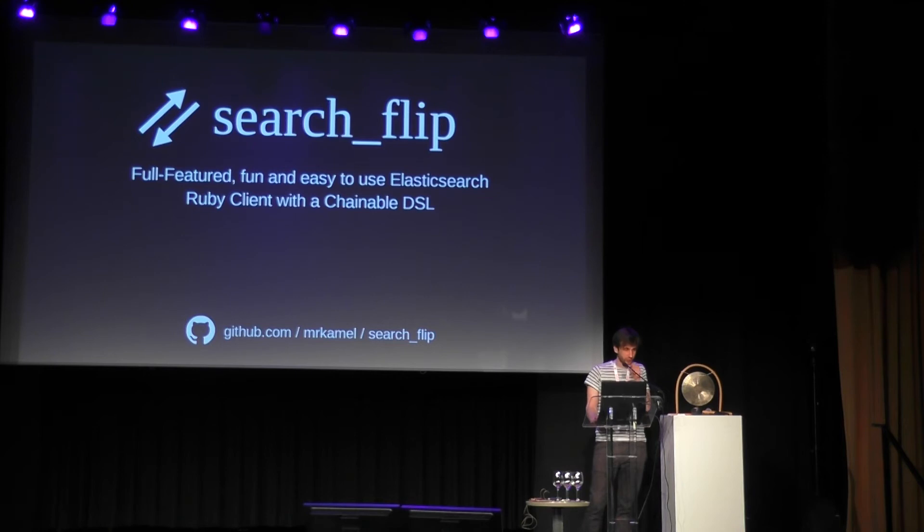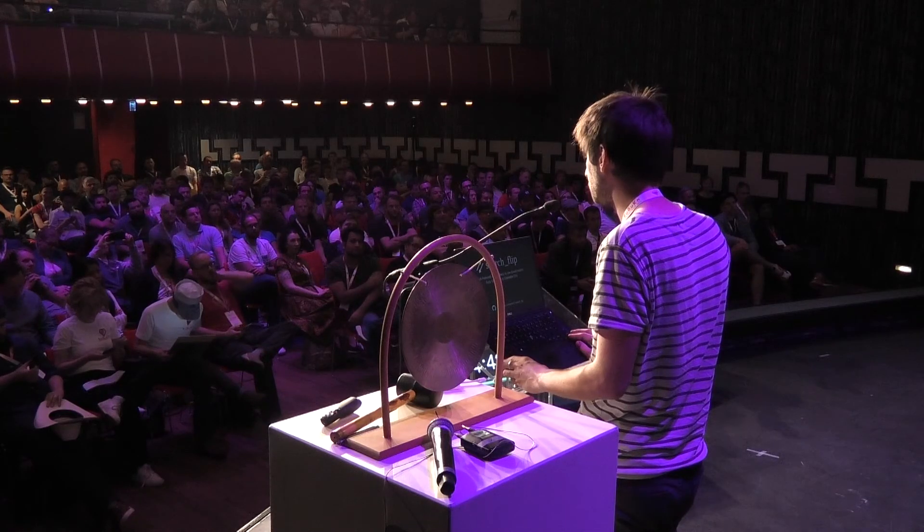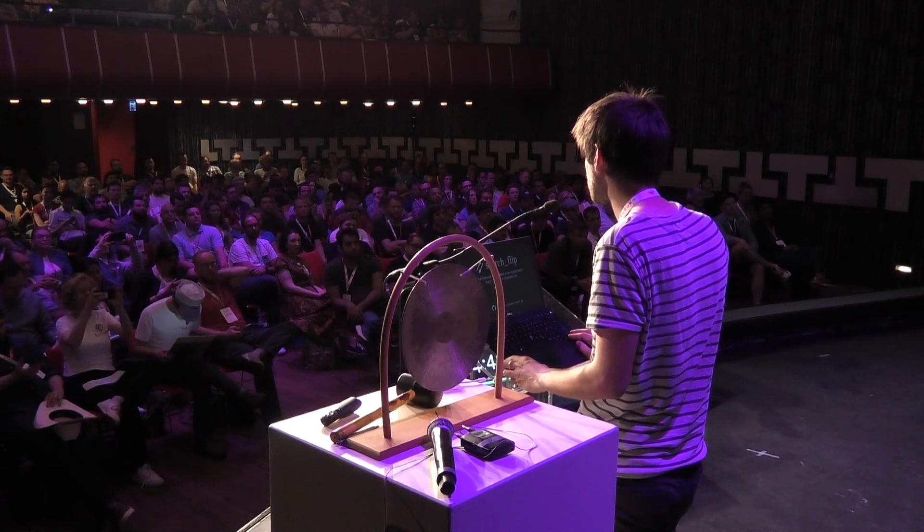Ahoy, everyone. My name is Benjamin and I'm the maintainer of SearchFlip. SearchFlip is a full-featured Ruby client with a chainable DSL. SearchFlip actually isn't quite new — I created it back in 2014. It's been used in large projects since then, so it's already quite stable. I'm available at GitHub and very open for contributions.